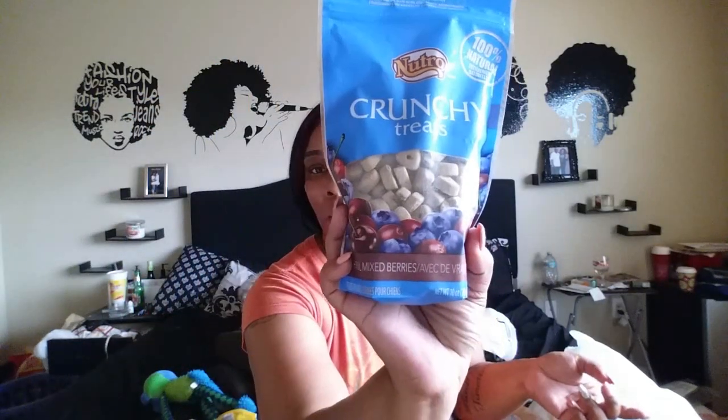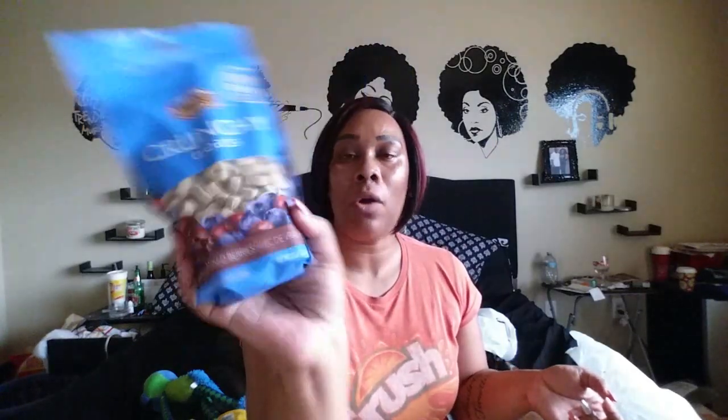Next, for PetSmart — since we took the bed back — I got her these natural crunchy treats, and I think this is mixed berries. It smells like berries too. And I got her these Good Morning Daily Vitamin Treats.